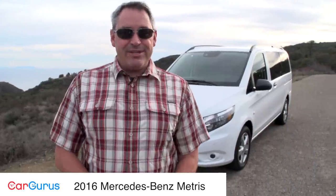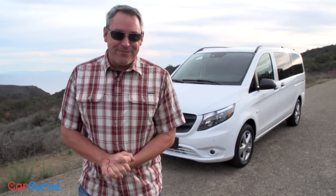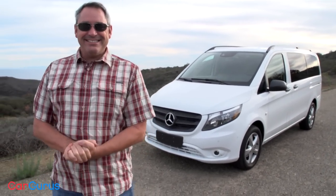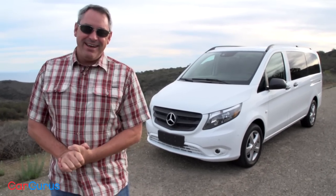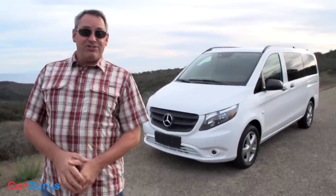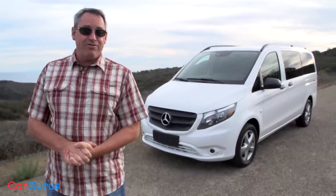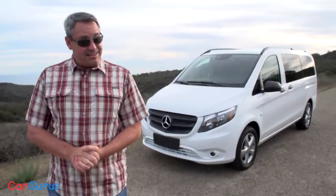Hi, I'm Chris Wardlaw for CarGurus. You can see what I'm reviewing this time around — a boring white van. Oh wait, you can't see it very well, let me get out of the way. Oh, it's a Mercedes! So fancy. Ladies and gentlemen, this is the new Mercedes-Benz Metris. It carries up to eight people and holds 38 cubic feet of cargo in its trunk, and it starts at $33,495.